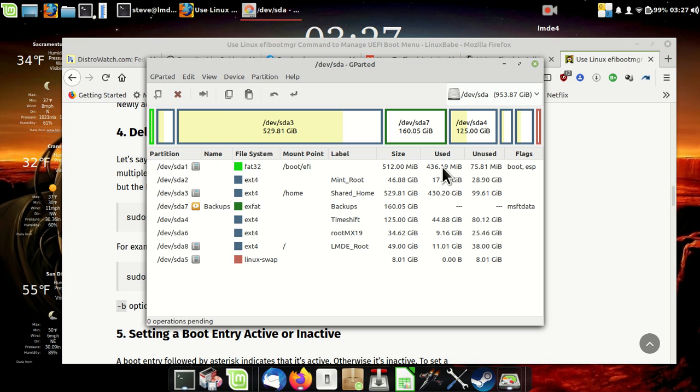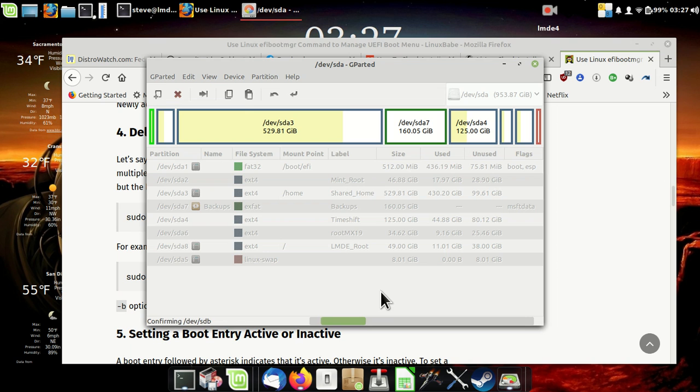It was 476 before, so it did help — but I'm not sure if that's because of what I was deleting. Let's take another quick look at it.